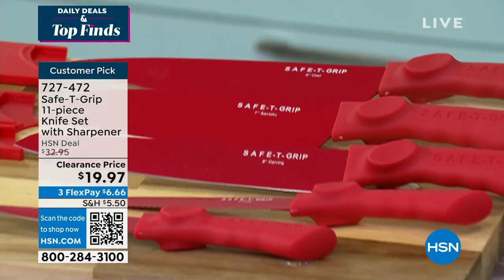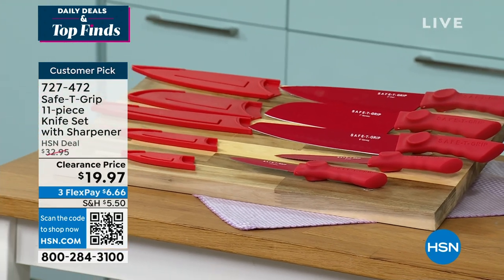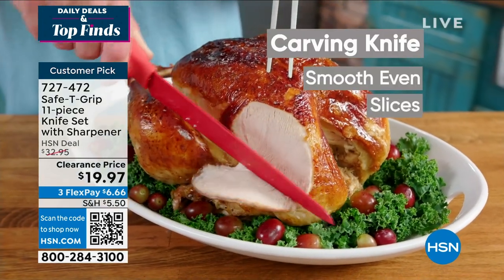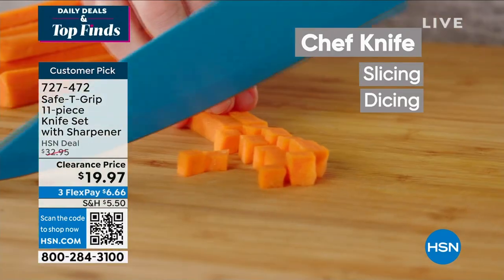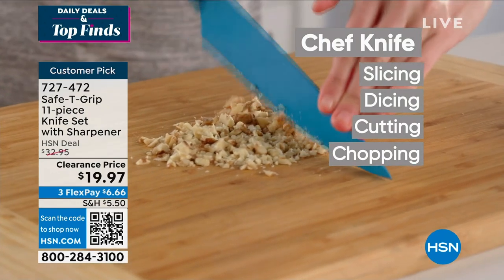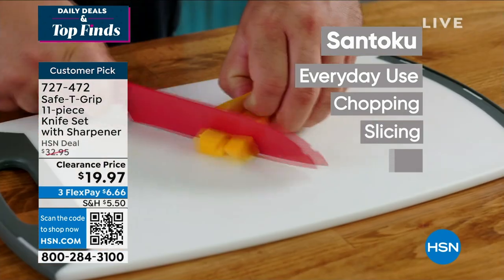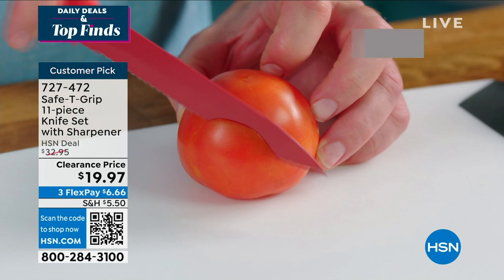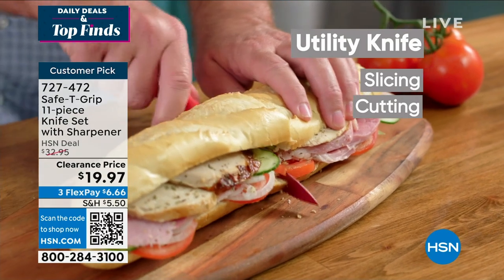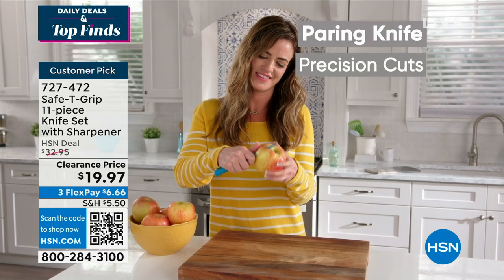Let's talk about that prep work you're doing right now. Do you have a knife that's seen better days, or one that's too big? Maybe you just have one chef knife and can't really use it for everything. This from Safety Grip — you love them for their fry pans — same technology now in your knives. It's an 11-piece set. We only have about 800 left.